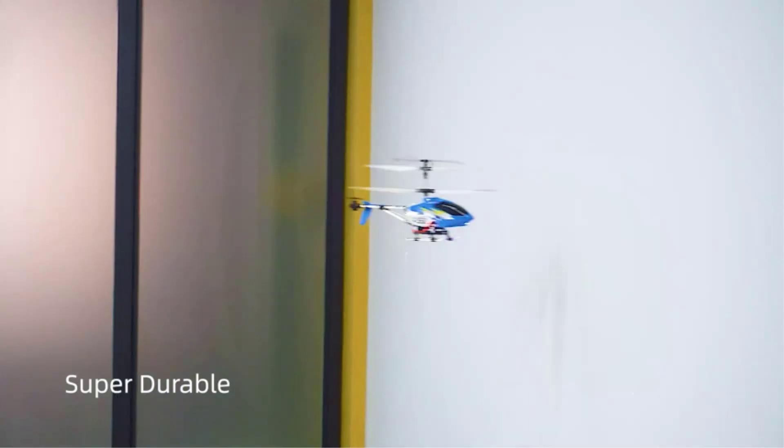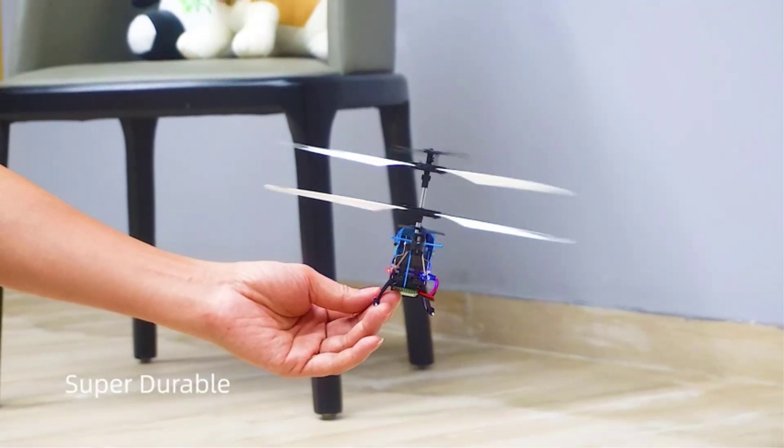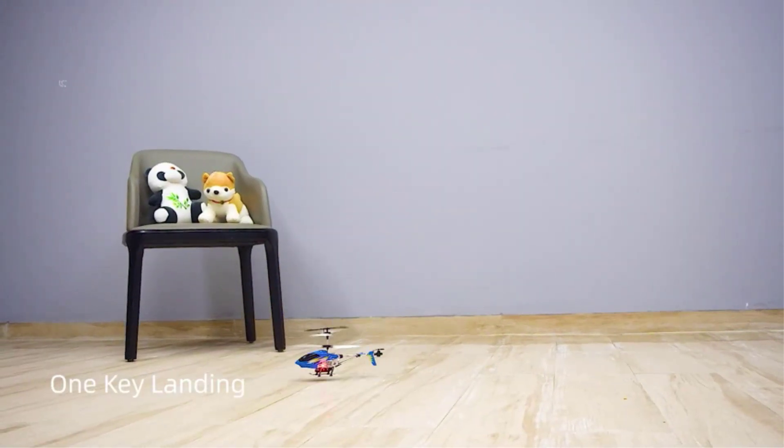It includes convenient features like one-key takeoff and landing, as well as auto hover for hands-free flight control. Moreover, it's equipped with built-in LED lights for nighttime flying and comes with a spare parts set containing a tail blade and connecting buckle.